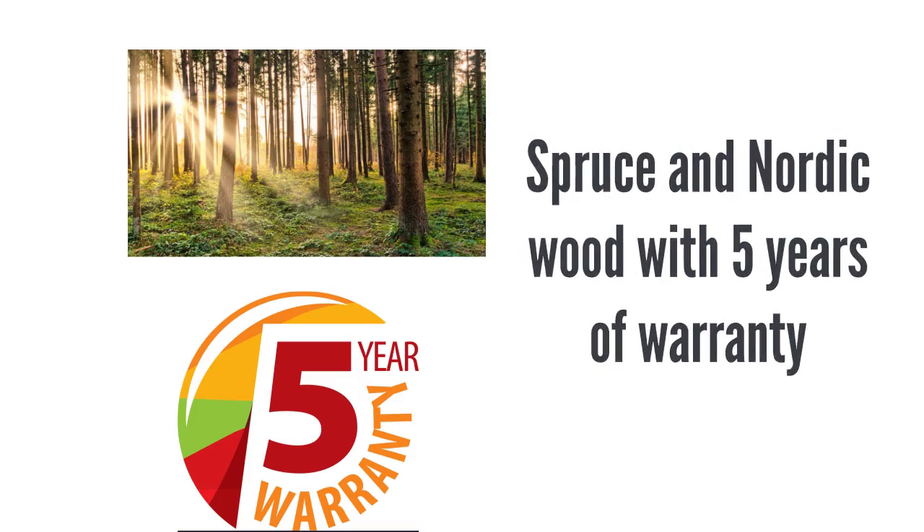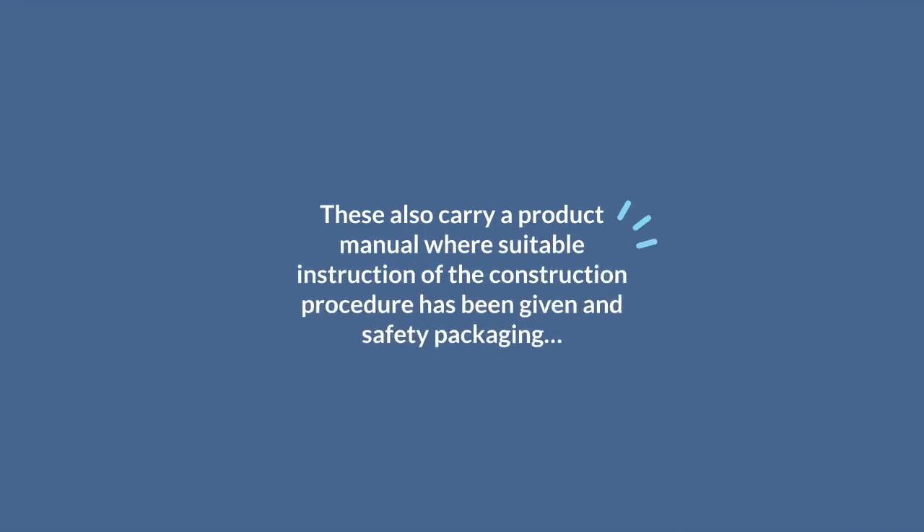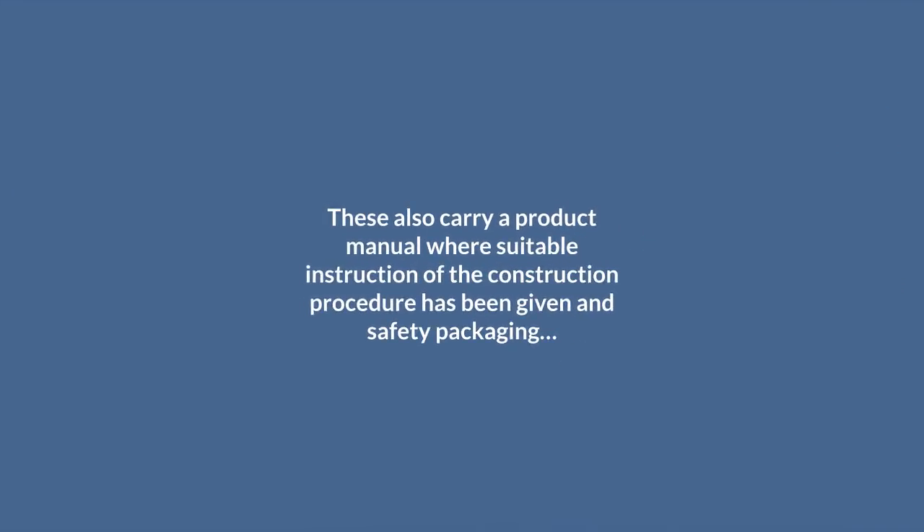The products available are made up of spruce and Nordic wood with five years of warranty. These also carry a product manual where suitable instructions for the construction procedure have been given, along with safety packaging.